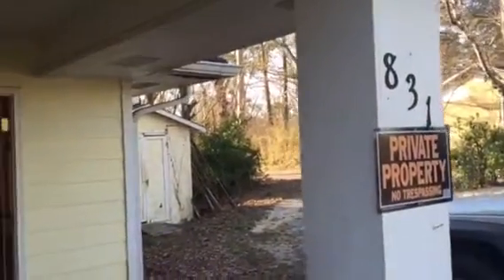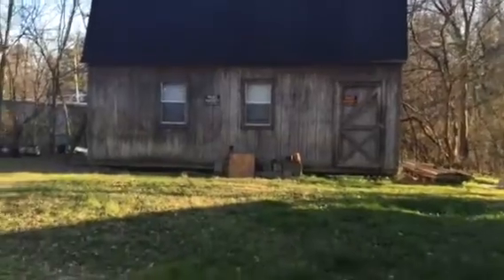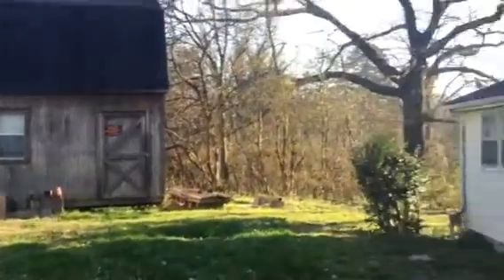Hey there, here we are at 831 Lafayette Drive here in Rossville. There's a nice real big outbuilding. Let's go inside.